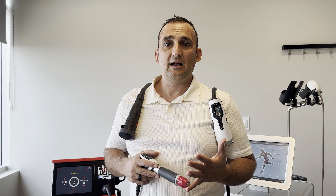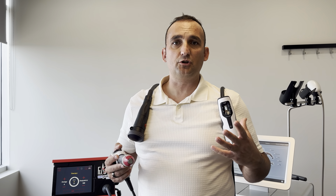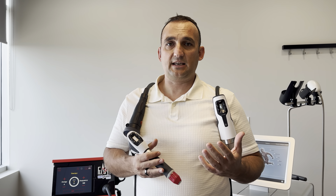tissue injuries, tendonitis in general, frozen shoulders, joint capsules that don't move properly, and when adjustments don't hold. So any of those cases,